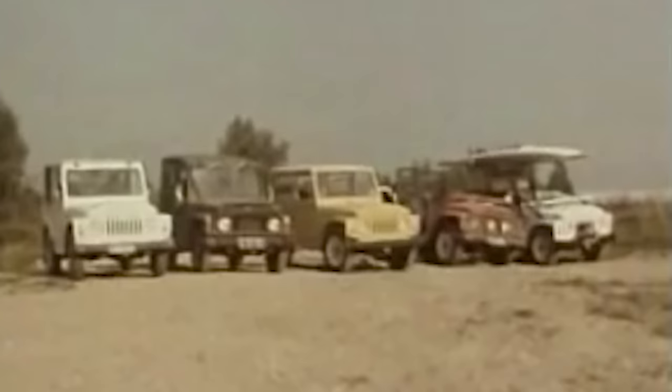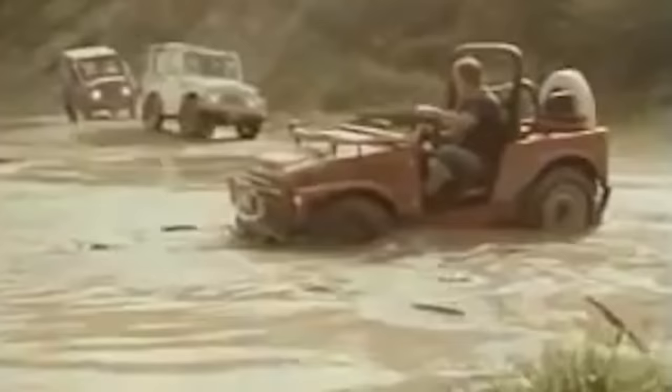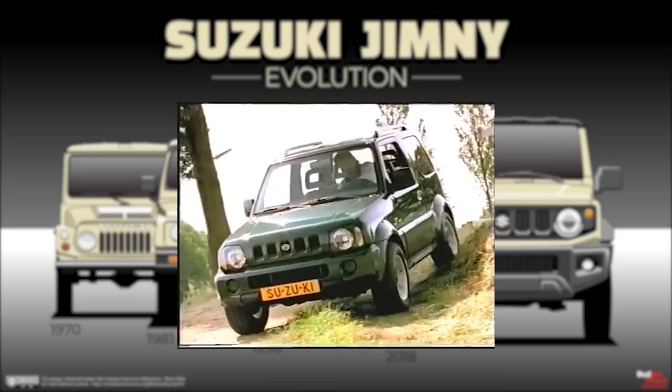Despite being thrown together on what looks like tin cans and an engine from a lawnmower, this miniature SUV eventually evolved into the first-generation Suzuki Jimny LJ10. Built on a sturdy ladder-frame chassis with solid front and rear axles and a transfer case, it became an instant success. The first generation was followed by a second in 1981, commonly known as the Suzuki Samurai in the States, and then a third generation in 1998.